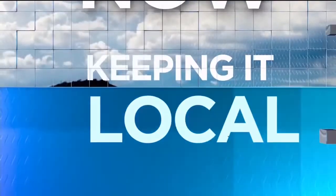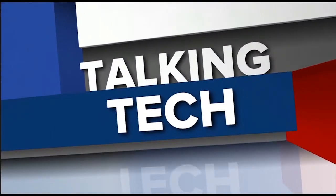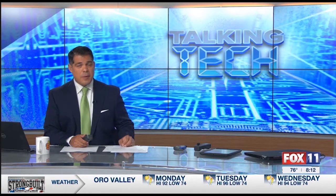Right now, keeping it local, you're watching Fox 11 News Daybreak. It's 8:12 on a Monday, which means we are talking tech. Our tech expert Andy Taylor tells us why some surprise gifts you get in the mail may not be what they seem.